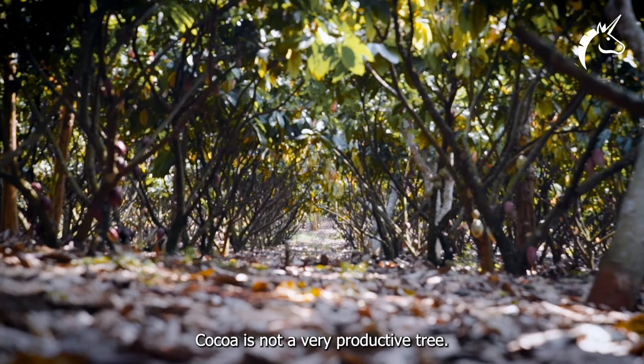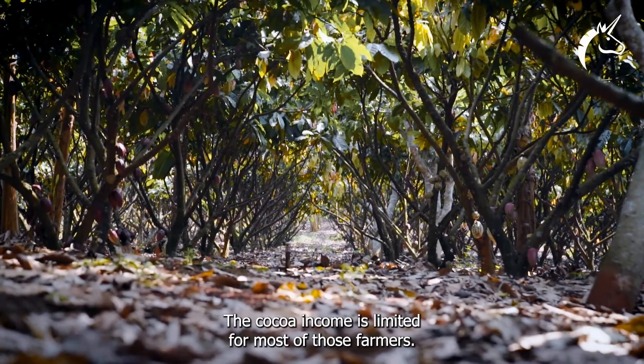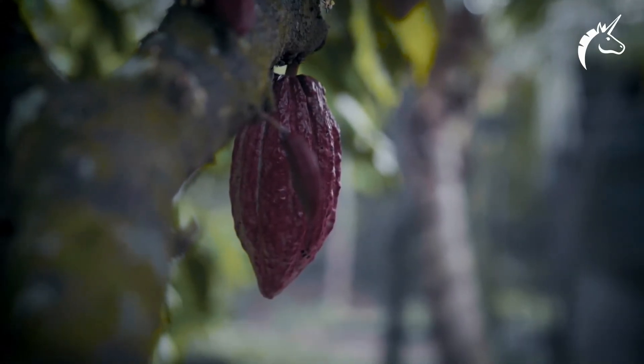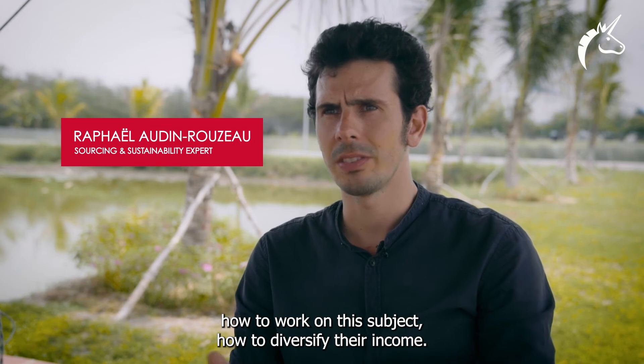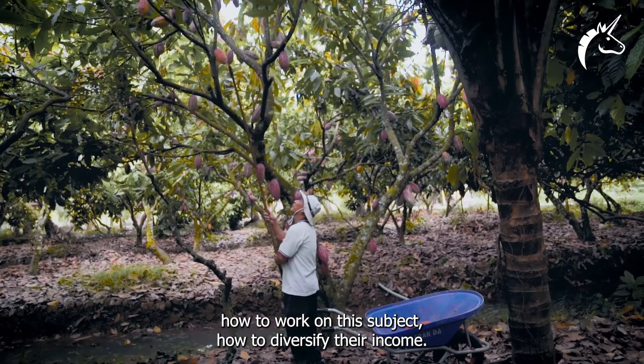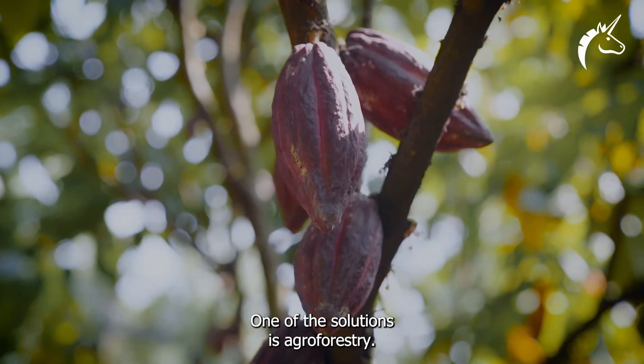Cocoa is not a very productive tree, and the cocoa income is limited for most farmers. We are constantly thinking about how to work on the subject and how to diversify their income. One of the solutions is agroforestry.